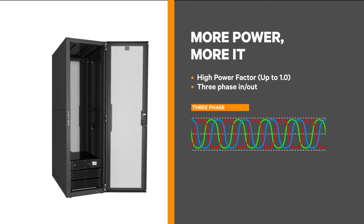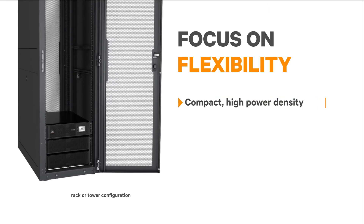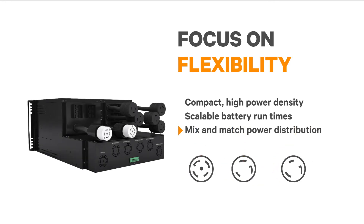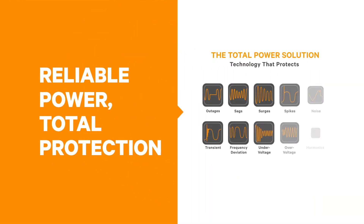In the fast-paced world of IT, power systems need to be flexible and easy to deploy. With the ITA2, scalable battery run times can be provided just by adding more cabinets, and the distribution design allows for a flexible output receptacle plan, so you can mix and match connections.